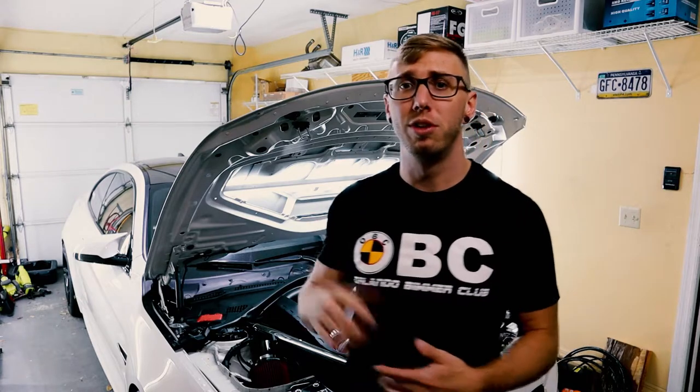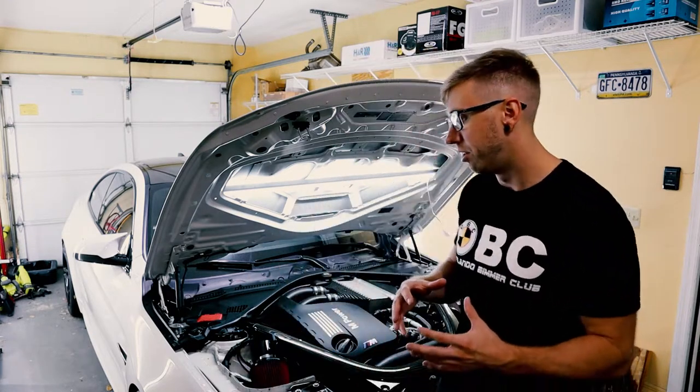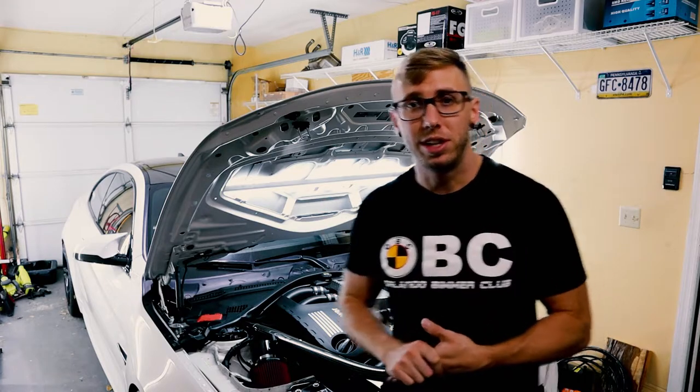The PCV valve in my M4, which is built into the top of the valve cover, had failed. When it fails, it can fail in the open or closed position. In my case it failed in the closed position, causing excess pressure to build up in the engine. I'll play some sound clips so you can hear what that sounds like.